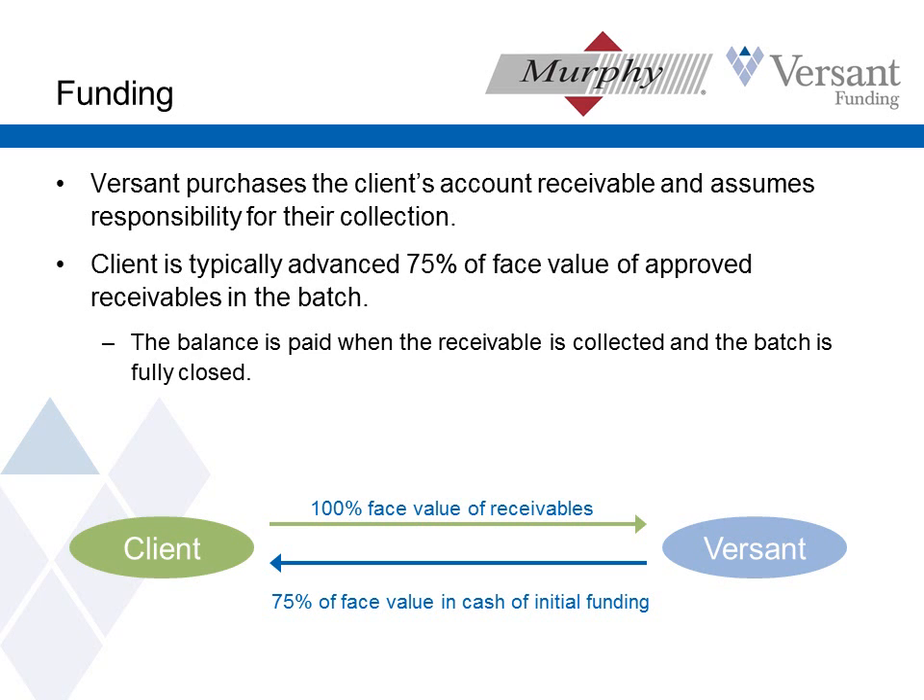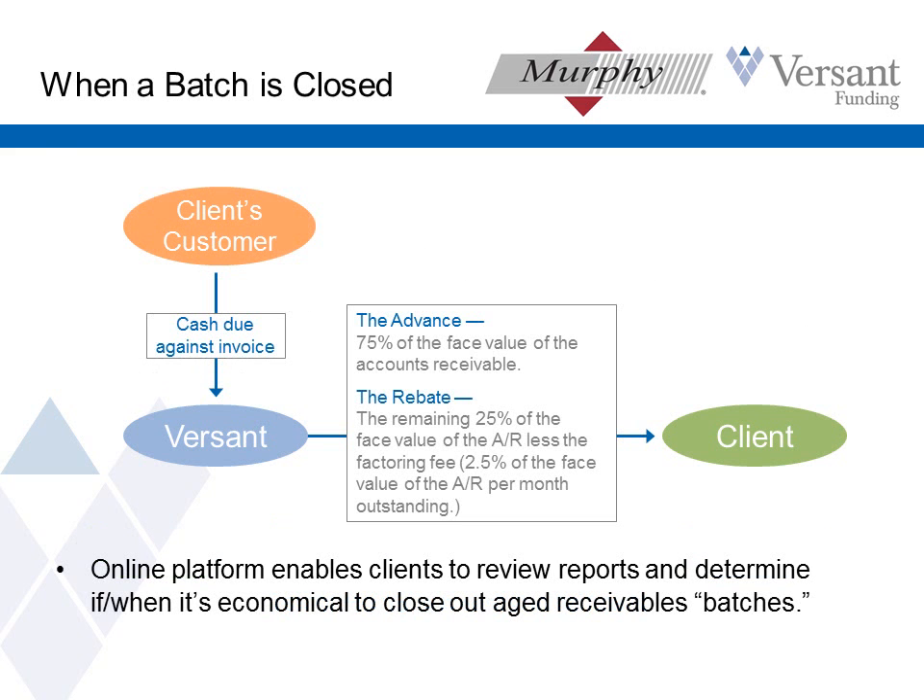Here's the mechanics of how factoring works. Our client makes a sale — they might be selling a product or performing a service, but they've completed a sale. Now they present the invoice to us. We verify it by contacting the customer, confirming that what our client has given us is a valid receivable. Then usually that same day we're wiring the client 75% of that invoice for them to use however they see fit. And then a flow of cash begins because as their customers make payment to us, we have that remaining 25% that we didn't advance initially that we can now advance to our client, taking out our fee. Our fee typically accrues at a rate of 2.5% per month the invoice is outstanding, and that fee comes out of the payment we receive from the customer.